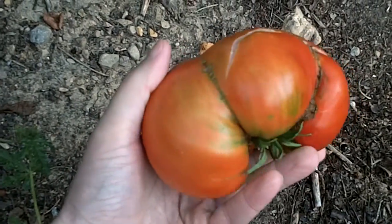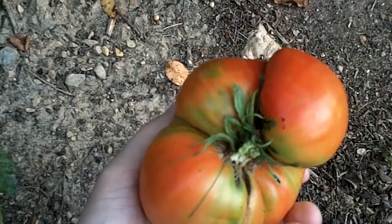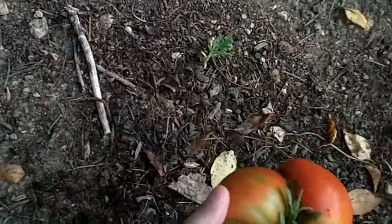Look at this lovely tomato. I'm a fan. This is the first reddish one that I've picked. It still has to ripen up some, but I decided to do that picking now.